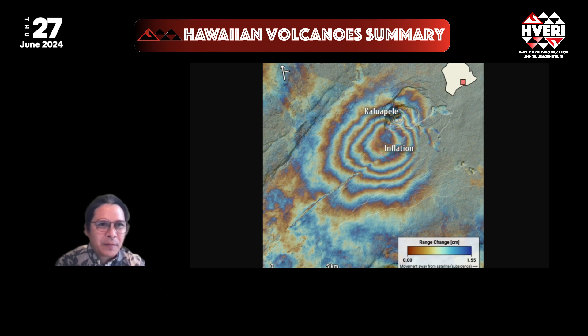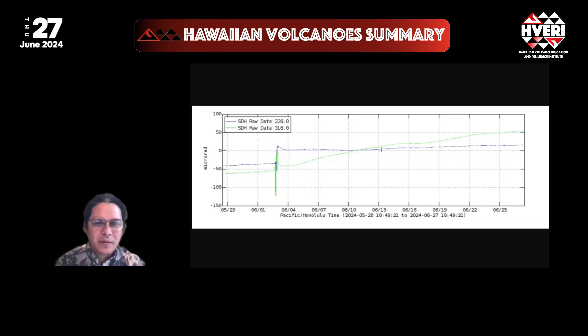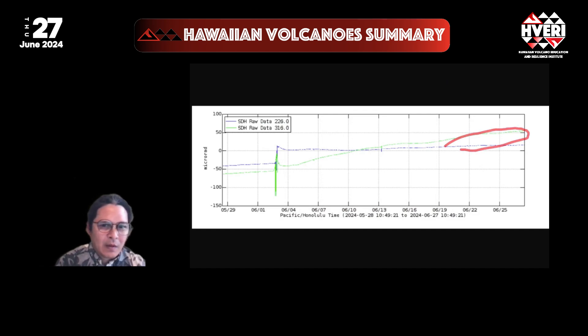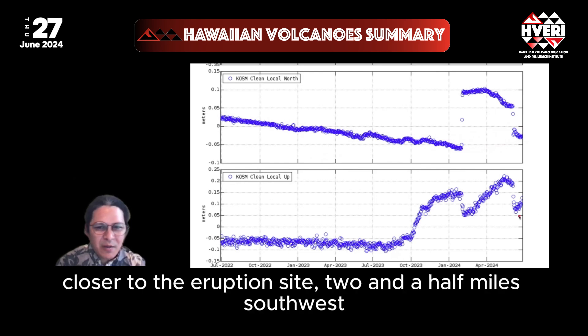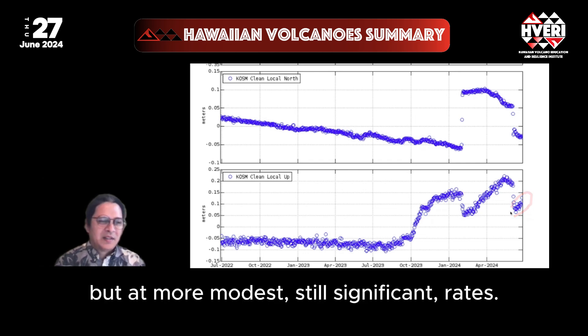Nearby ground tilt has been consistently increasing since the eruption. Closer to the eruption site, two and a half miles southwest, inflation is also ongoing since then, but at more modest, still significant rates.